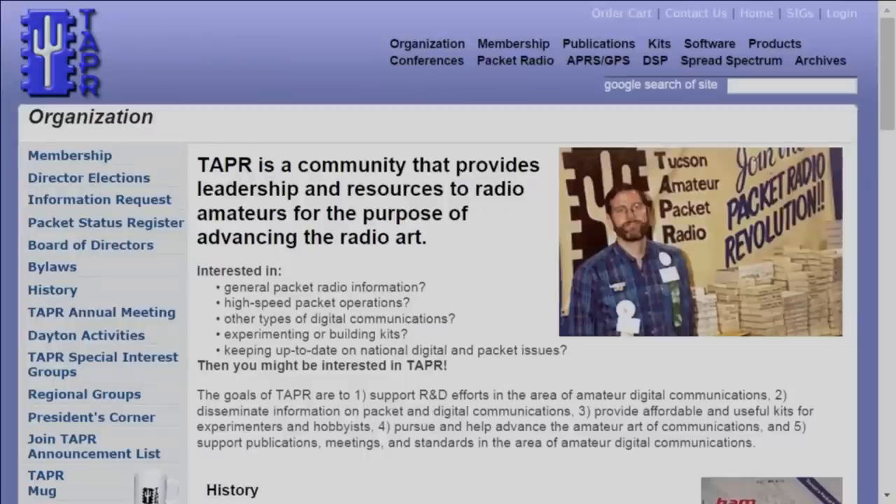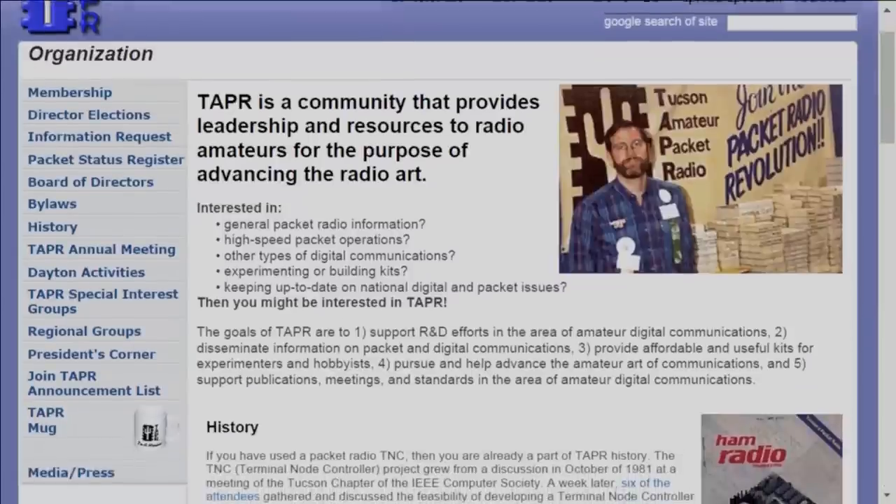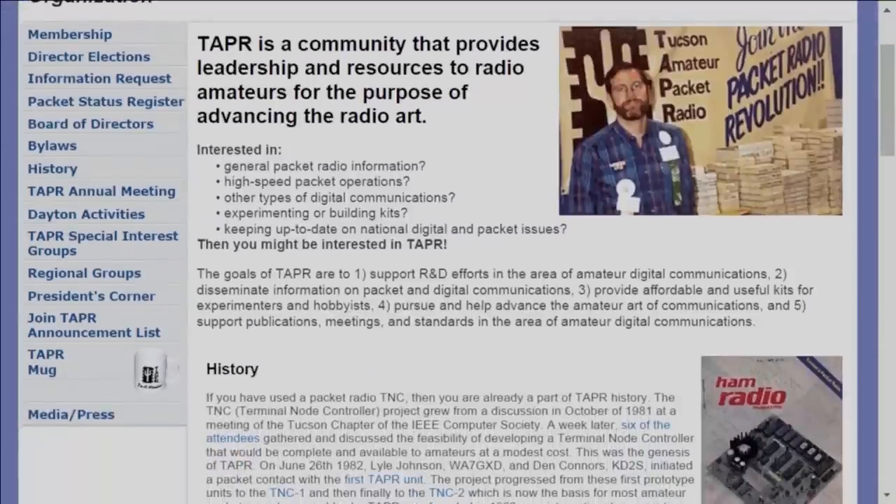We are also brought to you by TAPR. TAPR sponsors the DCC. If you're interested in anything digital and amateur radio — hardware, software, voice, data, television — you'll be right at home in TAPR. And if you're getting a lot out of the DCC videos and you're not already a TAPR member, please consider joining them. Stop by their website, T-A-P-R.org and check them out.